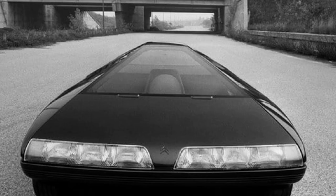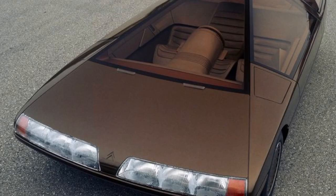Contrary to what it might seem, the Citroën Caron did indeed serve as an inspiration for future models of the brand, though it never reached production.